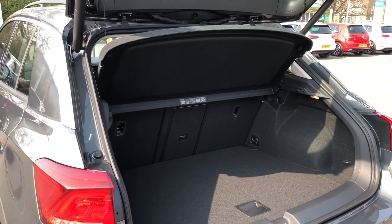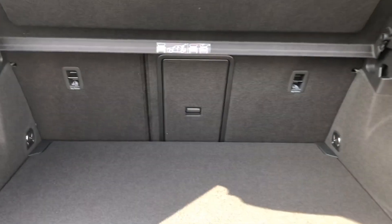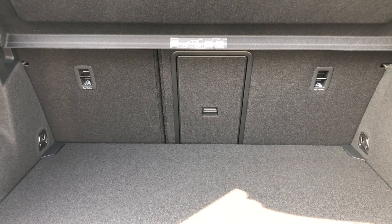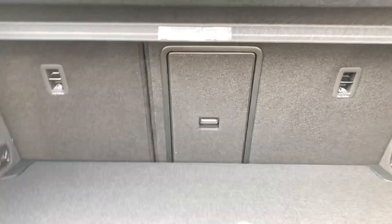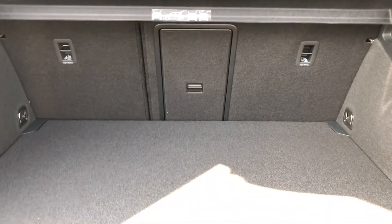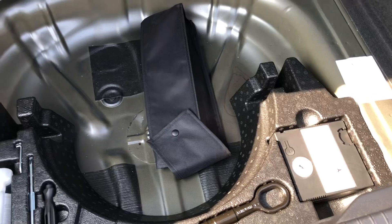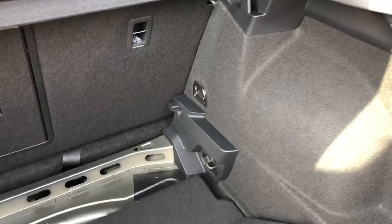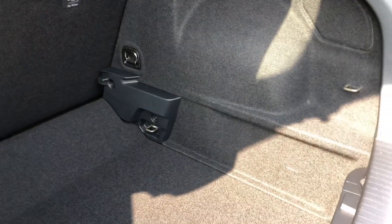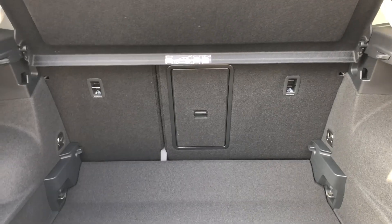For those worried about losing boot space with this coupe-like body shape, don't be — Volkswagen has cleverly thought the whole boot space out. You can fold the seats down in a 60-40 split configuration, and the centre seat also acts as a ski hatch for longer items. Additionally, underneath there's a hidden cubbyhole storage with the tyre inflation kit tooling, but usable for any items out of public view. You can also lower the boot floor to create an extra 20 centimetres of depth, creating a much larger boot space when the occasion arises.